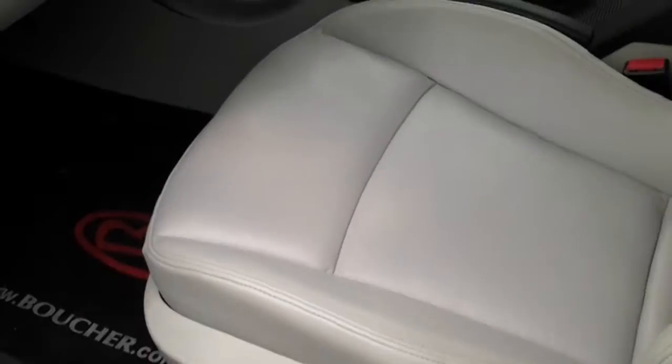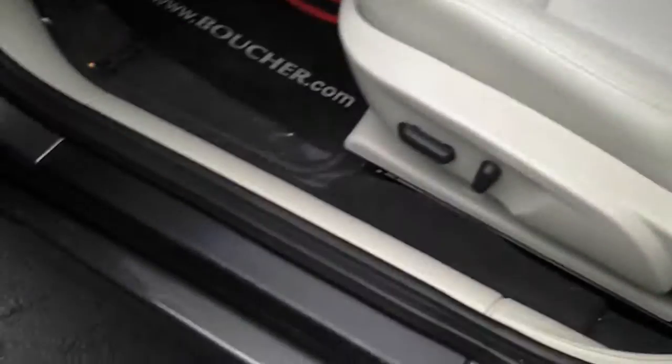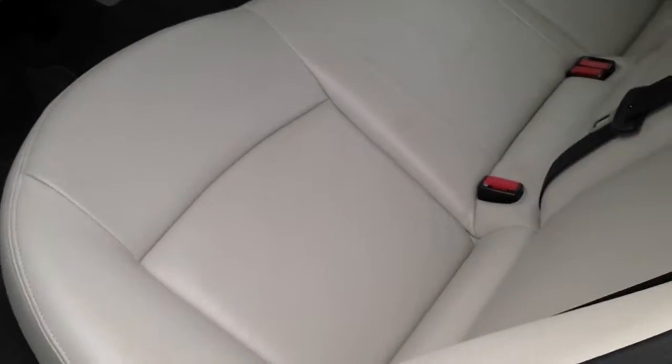Throughout the interior, all the plastic looks like brand-new. Passenger seat looks brand-new, and the backseat looks like nobody even sat in it.